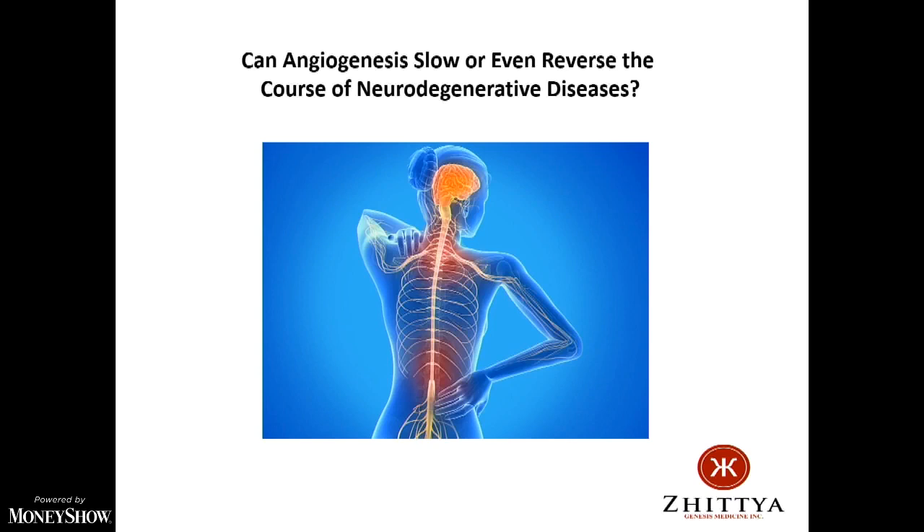I'll show you some data with Parkinson's: in rats we get maybe 50% of function back, and in monkeys we're getting almost 80% of normal back — over time.